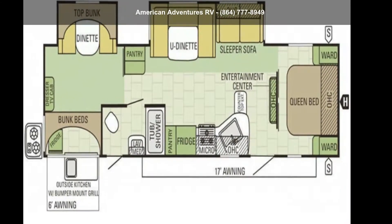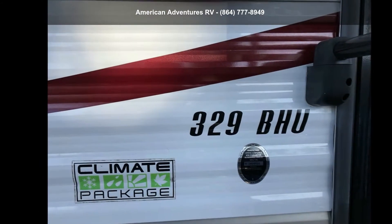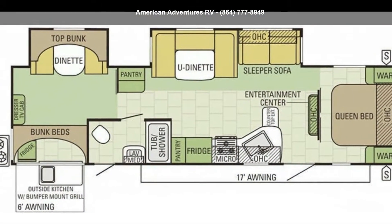Imagine yourself in the StarCraft 2016 Autumnridge 329BHU. Whether you are planning on vacationing, adventuring, or just relaxing, this travel trailer does it all.